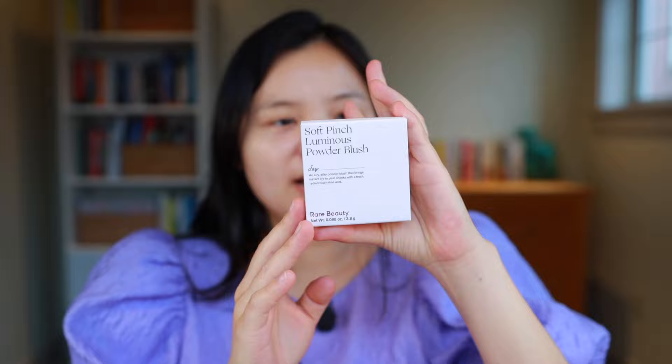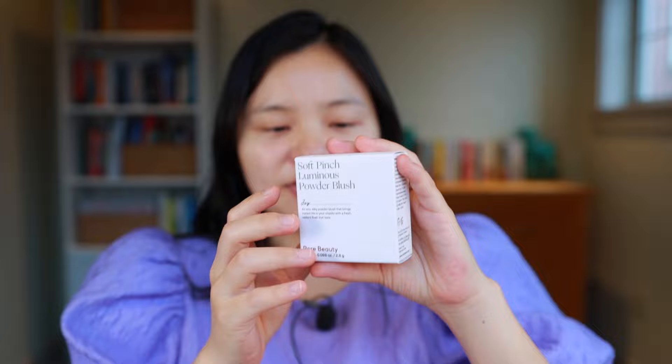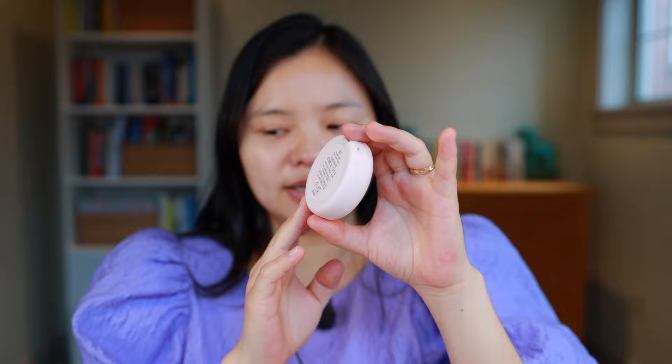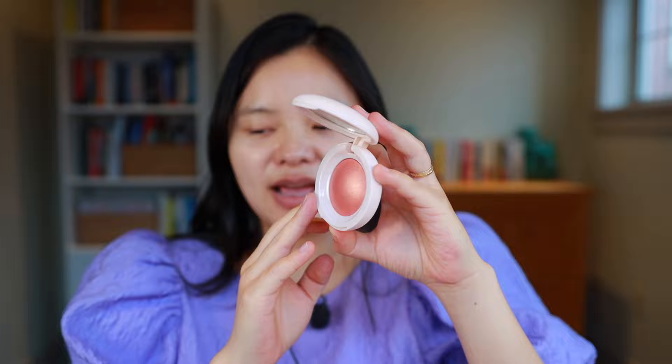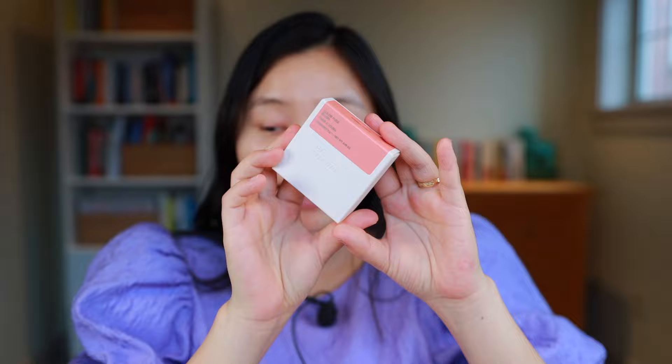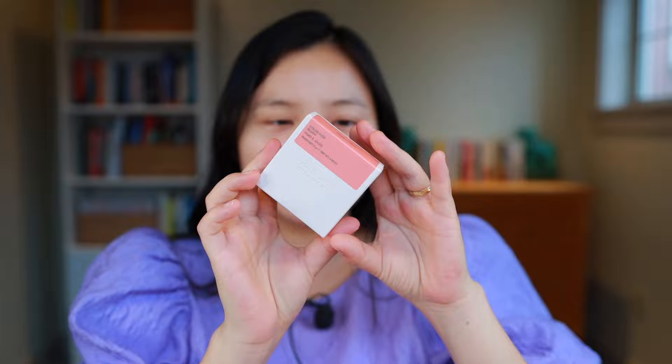Next we have the very viral new Rare Beauty Soft Pinch Luminous Blush. These are basically in the highlighter formula they came out with, but in the shades of the Soft Pinch Liquid Blushes. The component is really cute, very lightweight — definitely not a luxury-feeling product but very adorable packaging. I got this in the shade Joy. I've been watching a lot of videos featuring this product and felt like this one has a slightly dual-chromatic quality to it with that golden shimmer.